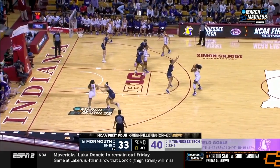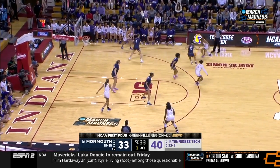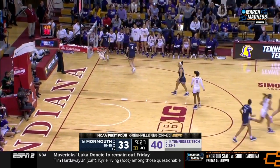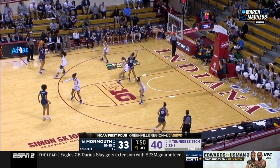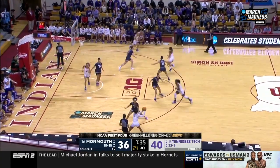A coach's dream if all those threes go in, no doubt. Five seconds on the shot clock — misses short. Monmouth basketball. Tennessee Tech couldn't take advantage of drawing those three fouls. Three-pointer from Casey Donovan — got it!